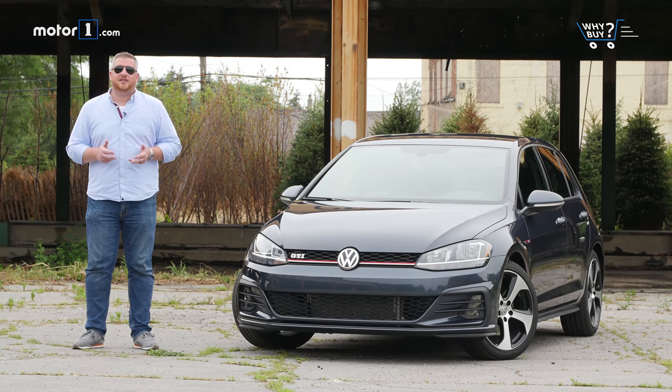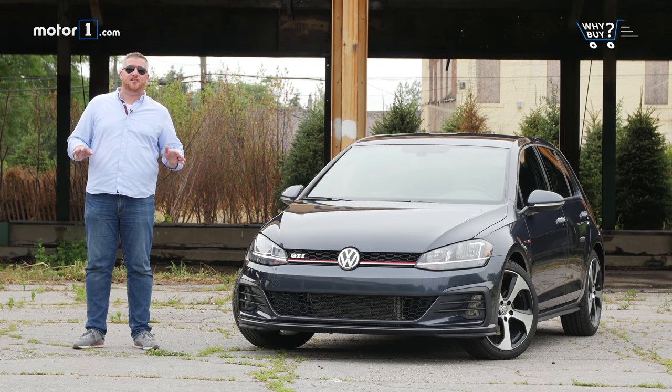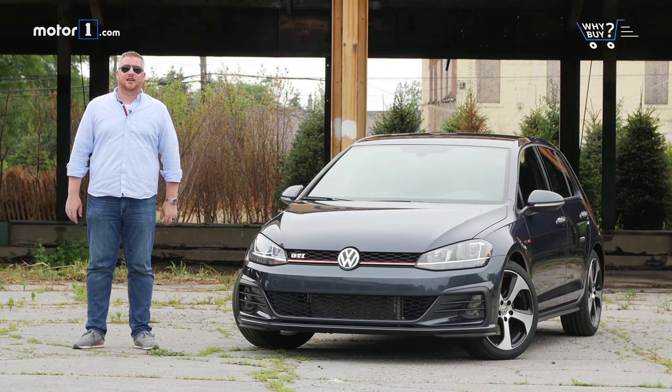As enthusiast vehicles go, nothing is as versatile as the hot hatchback. Roomy, efficient, agile, fun to drive, and affordable, these cars are the original do-everything vehicles. And the Volkswagen GTI is the vehicle that got it all started. It is the granddaddy, the progenitor, the original choice if you valued having fun as much as you valued versatility.